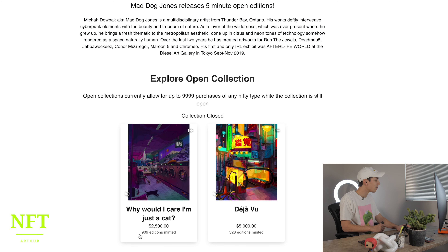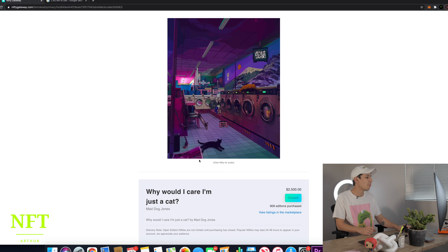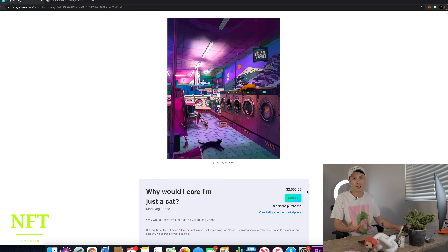This one was minted at 909 edition. I bought this artwork for $2500 on Nifty Gateway. So my plan was to make profit with this piece. There was a bunch already listed on Nifty for around $3000, and I didn't want to sell mine for that price. So I decided to take mine off Nifty Gateway and transfer it onto my OpenSea account.